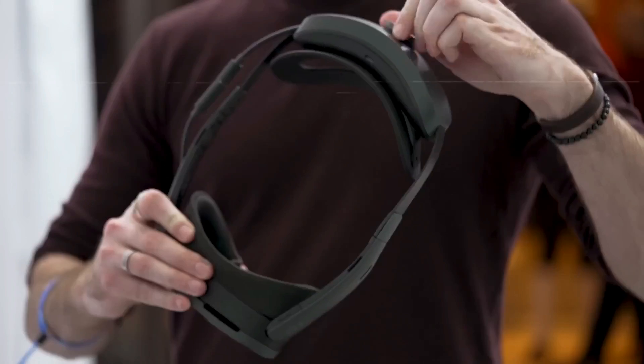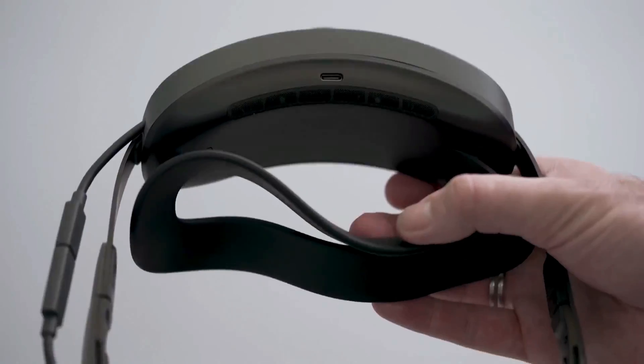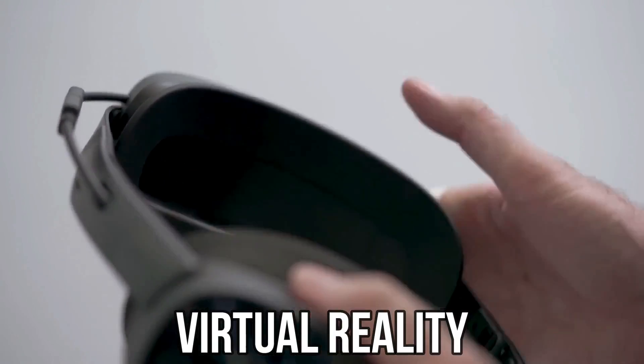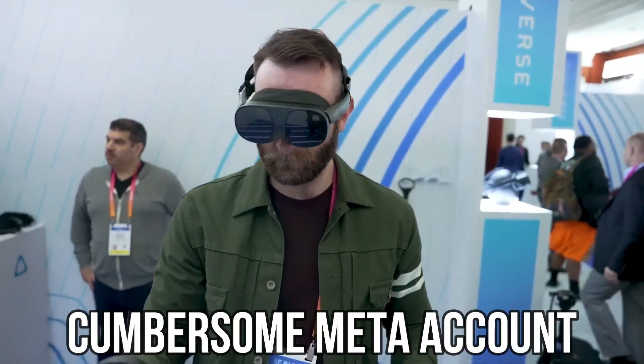With its ability to enable users to fly, explore space, and engage in lifelike interactions, the HTC Vive XR Elite stands as a game-changer in the realm of virtual reality, delivering unparalleled quality and realism without the need for a cumbersome meta-account.